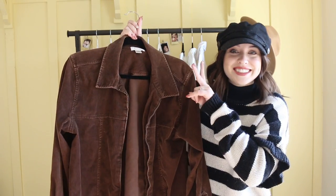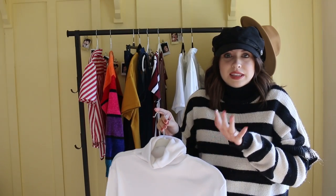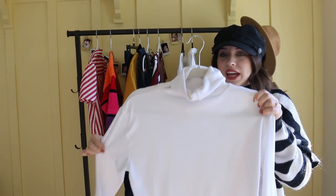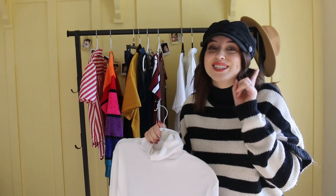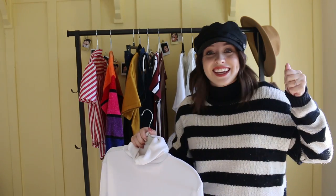These two jackets I got in the same trip, so I was just winning. Also on my thrift store list was just a ton of basics, so I wanted a white turtleneck and this one I love. That's another tip: if you find a white shirt at the thrift store and it's in good condition, I say snag it.